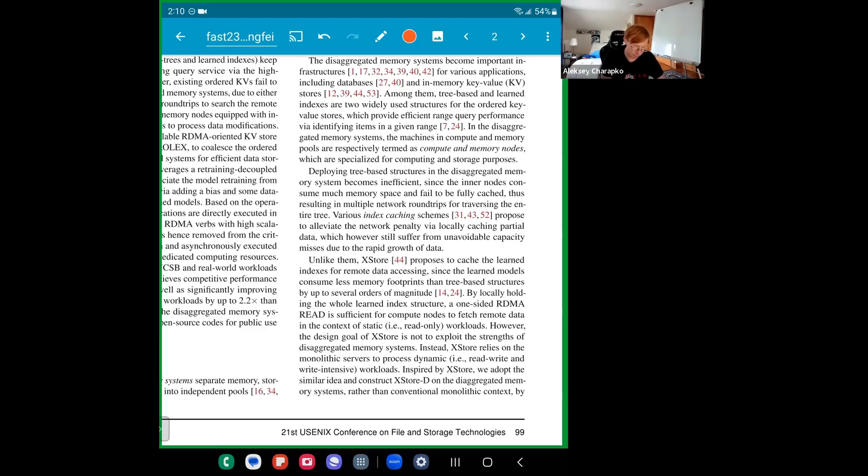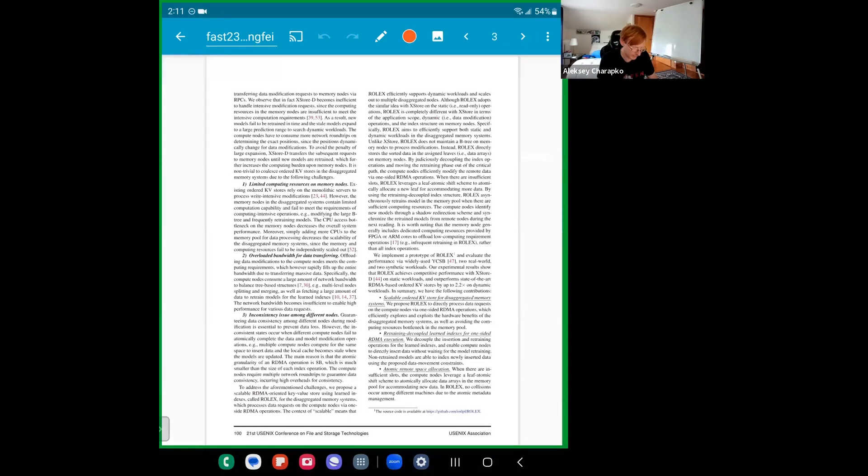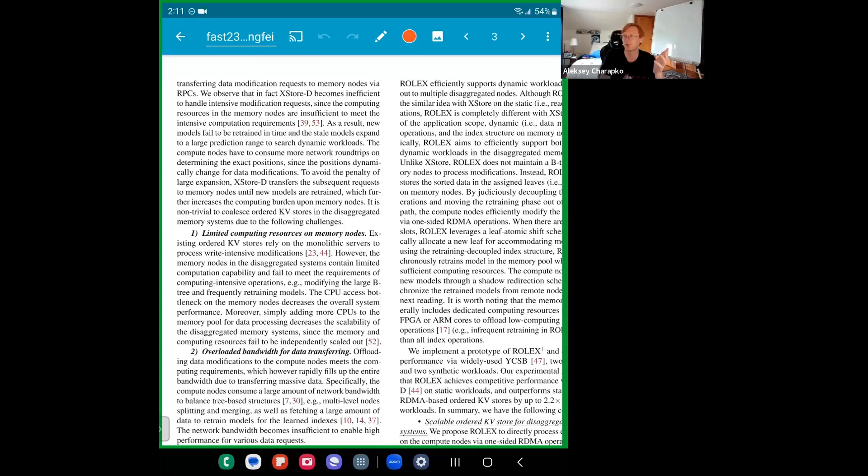This is not new — there are systems that do that. The problem with that approach is it works well only when the workload is static with no writes or updates. The authors discuss X-store, which tries to combine learned indexes with B-trees for dynamic workloads. They applied this to disaggregated memory and found it still doesn't work, because it requires a lot of compute power on memory nodes — and by definition, those memory servers don't have much compute.